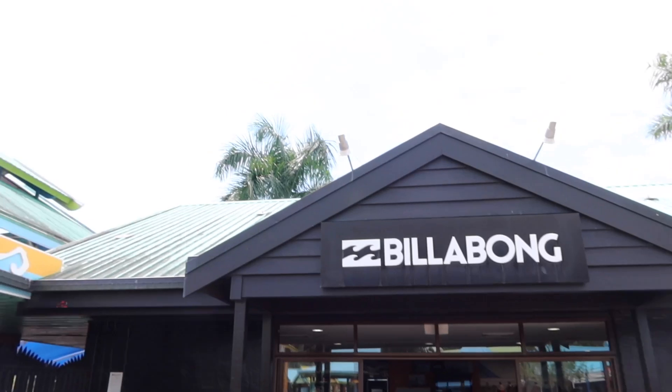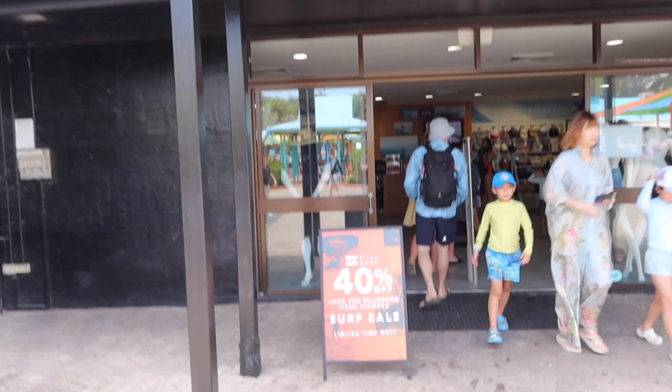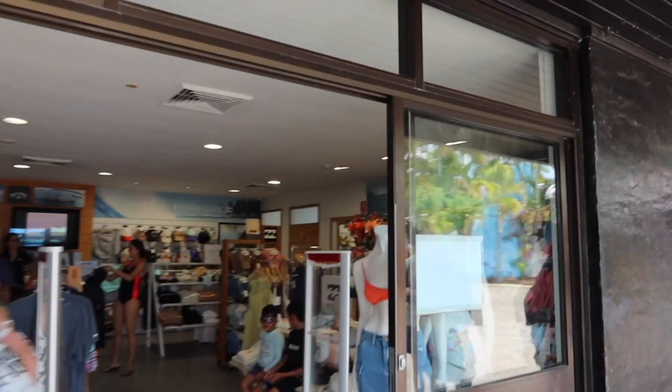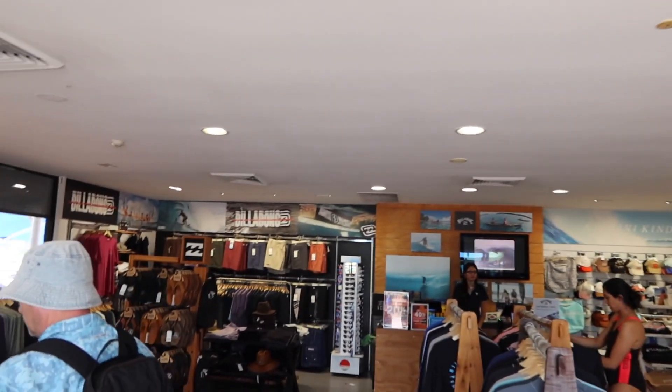I cannot remember if this was here before, but as I go past we've got a massive Billabong store here that looks like they've got some items at 40% off. So if you want to get your swimsuits or buy something while you're here, it's not a bad option. Okay, let's keep circling around the park - this place is packed.